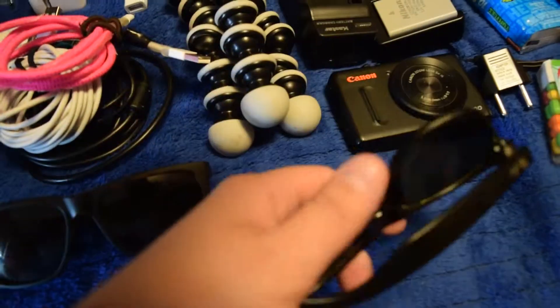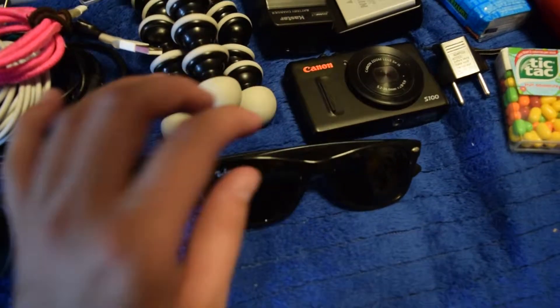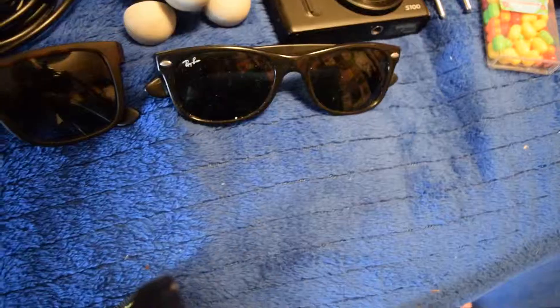Here are two pairs of sunglasses. I lost these first ones for like three months and found them inside the couch, so those are spares. These are the ones I currently use — I only use the spares if the main pair are lost.